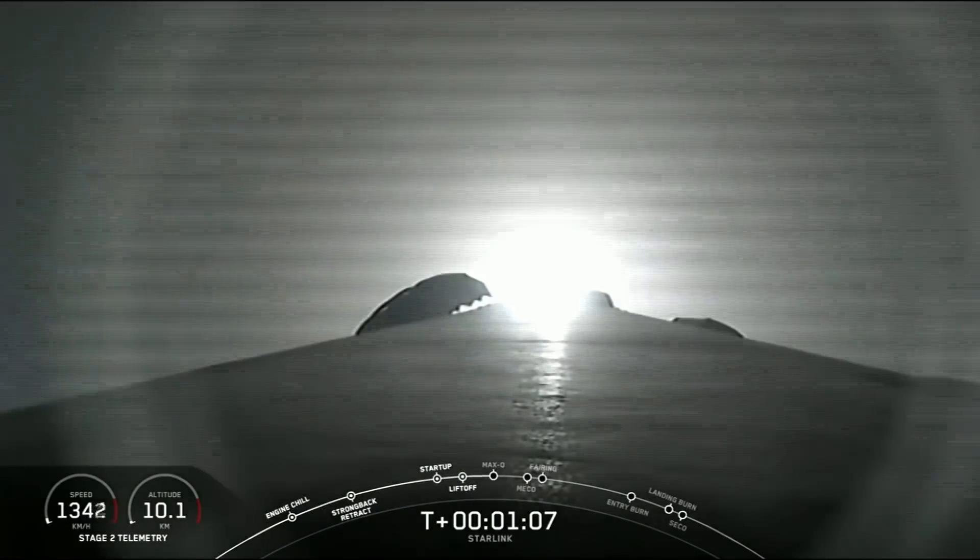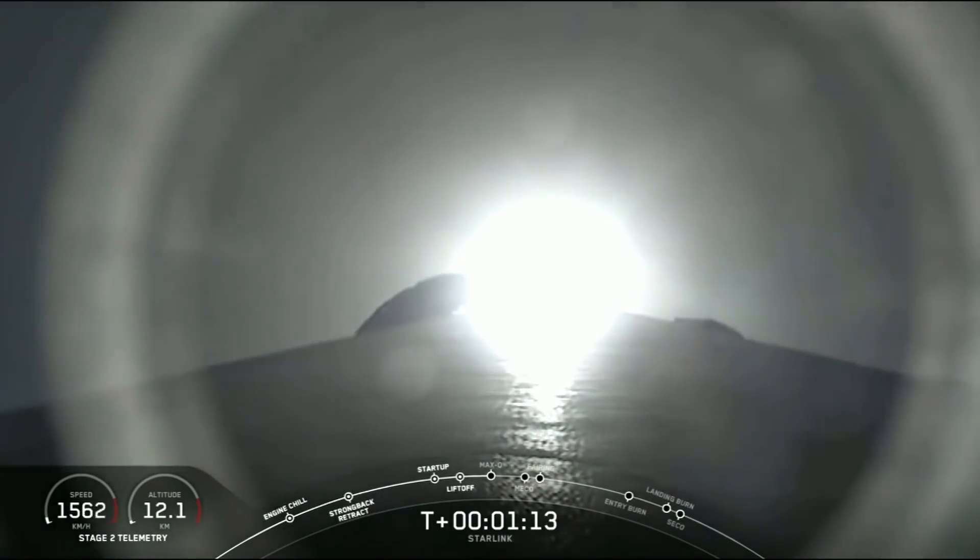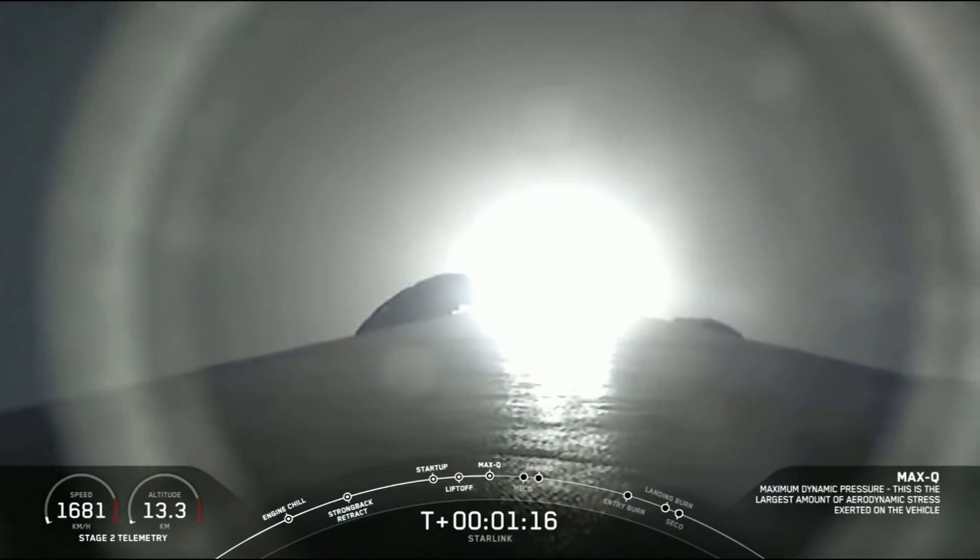That's coming up here in a few seconds. Max-Q. And there's that call-out that we have just passed through Max-Q.